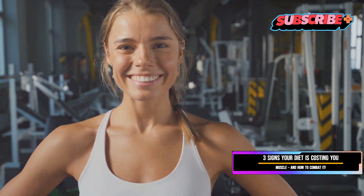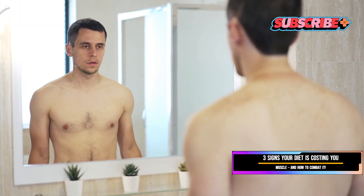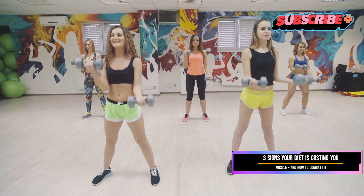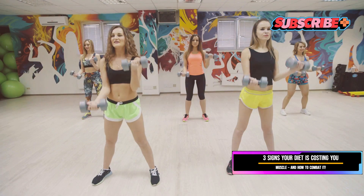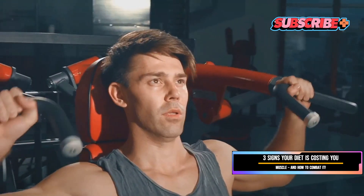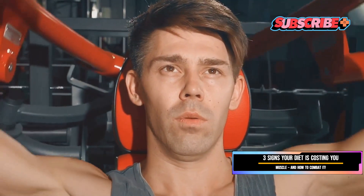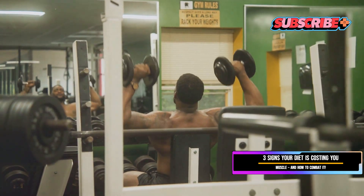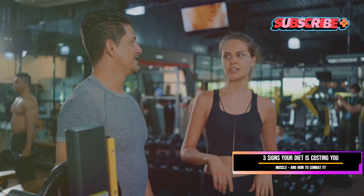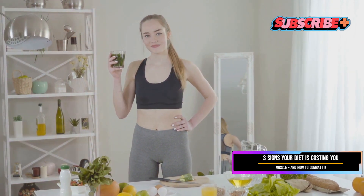Hey everyone, welcome back to the channel! Today we're diving into a crucial topic for anyone on a weight loss journey: how to tell if your diet is costing you muscle, and what you can do to prevent it. We'll explore three telltale signs that your diet might be costing you muscle and, more importantly, what you can do to combat it effectively.